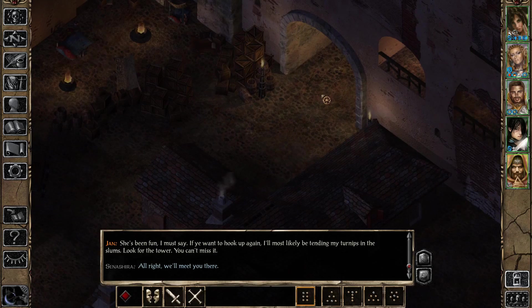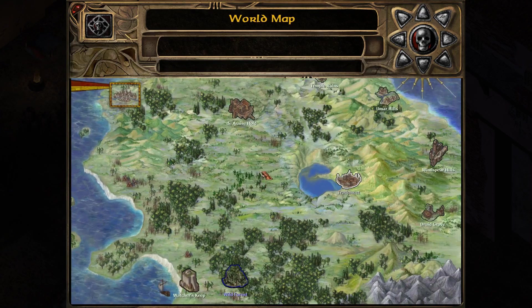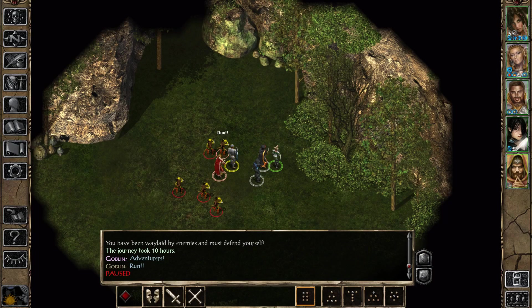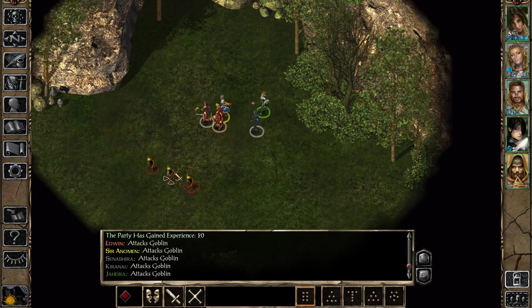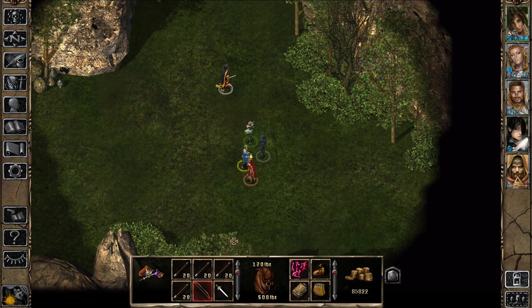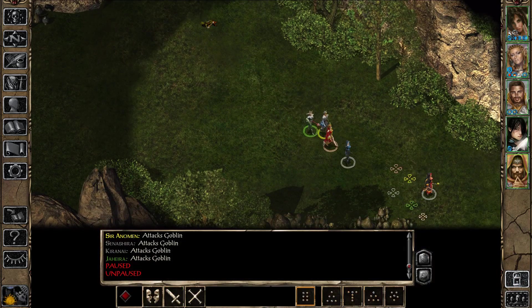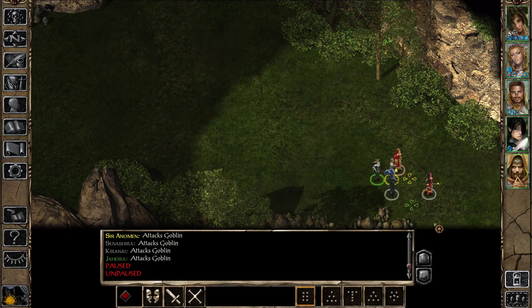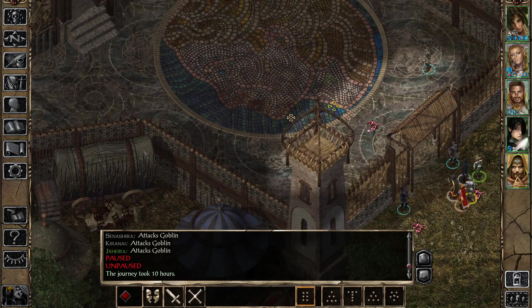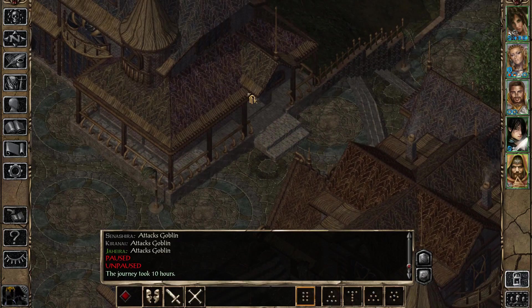Now it's time to travel to Trademeet — we are going to be back there one more time. Some goblins tried to bite off more than they could chew; most of them managed to get away, similar to the bandits in Athkatla who notice you're way too powerful and just run. Here we're going to visit Mazzy, just to see how she's doing.